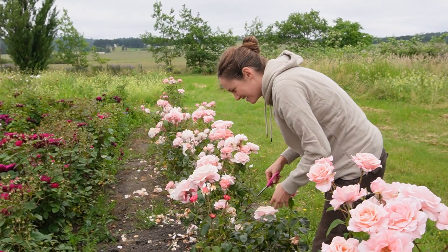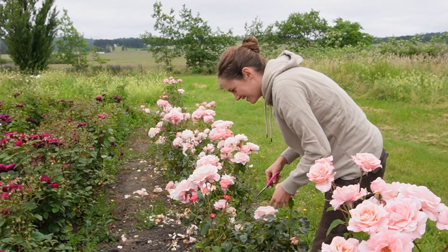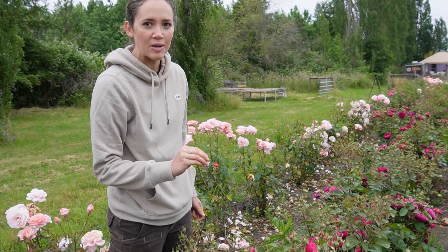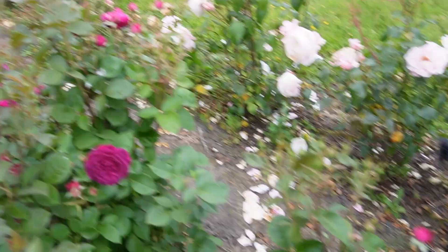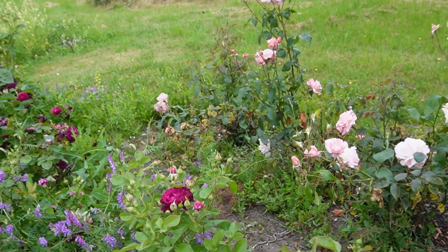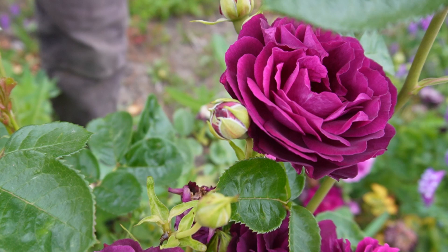This one is called Celestial Night — it's more of a raspberry purple. We also have another one right next to it that's very similar but it's called Twilight, which is much more of a purple. I always think of the movie Twilight! I can cut both so you can compare. When they age they're really similar, but the Twilight is definitely more purple.